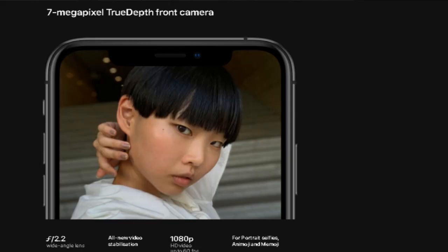The front camera is a 7-megapixel camera with an f/2.2 aperture, and it is the same for the XR, XS, and XS Max. The only camera difference for the XR compared to the other two models is that the XR has a single 12-megapixel camera.